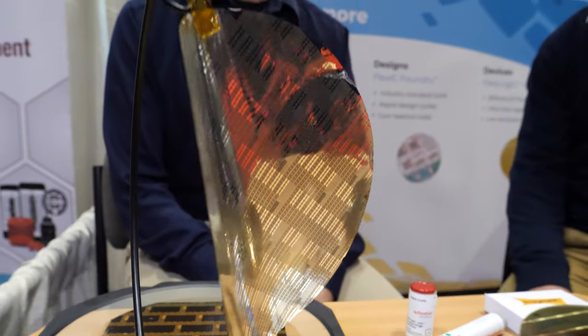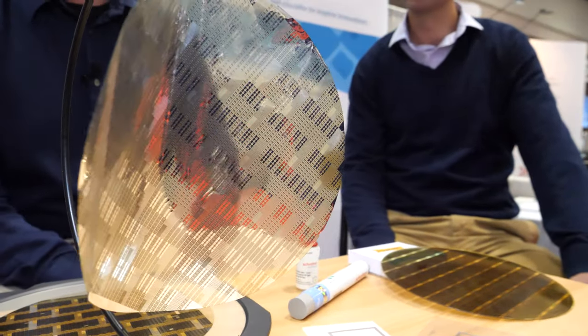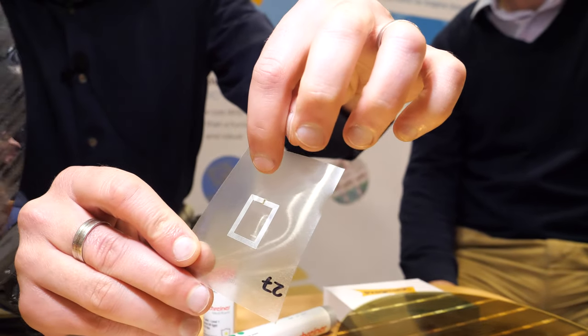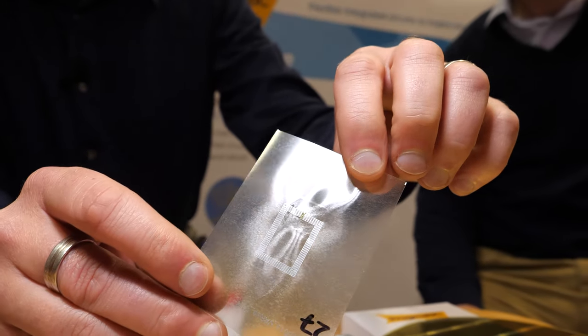Welcome to the IDTechX show. My name is Scott White, I'm Chief Executive of Pragmatic. What you've just been seeing is one of our wafers of flexible integrated circuits — very thin, much thinner than a human hair, just 10 microns or so. In this case they're actually RFID circuits — radio frequency identification — which is one of our key target markets. They get assembled onto an antenna like this.